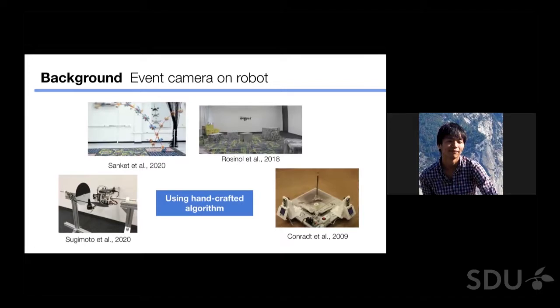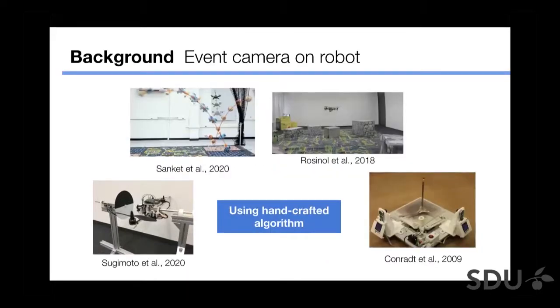Looking back at past research on Event Camera for robots, there are a couple of studies — even at this 2020 ECCV conference there are several using drones with event cameras. Looking further back, there was research on a pencil-balancing robot. However, all of those past researches use handcrafted algorithms for control, meaning the integration from recognition into control output is designed by humans.